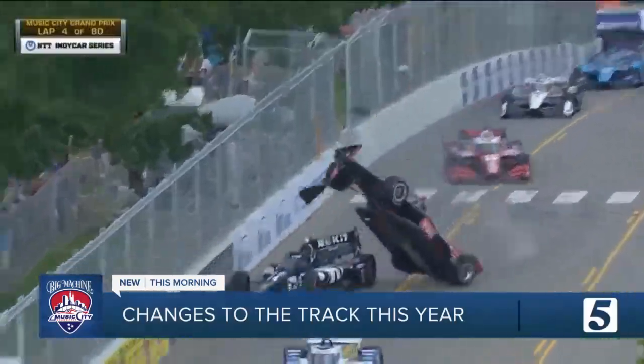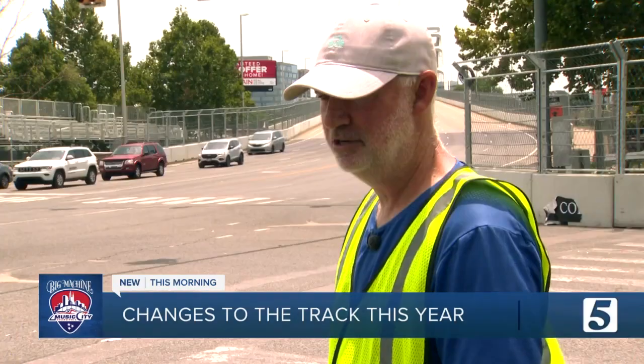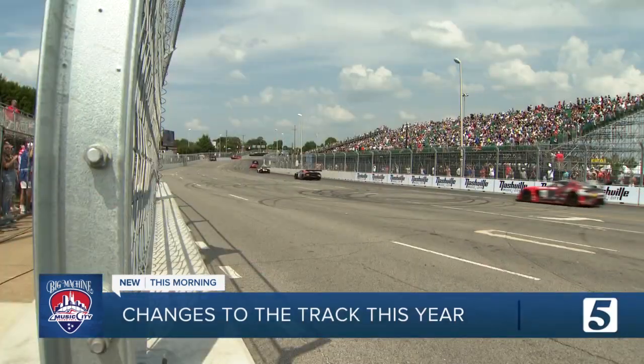Overall, he says street circuits are always less predictable. That's what's cool about IndyCar racing — you're always there, don't give up. With fans hanging on for the ride.